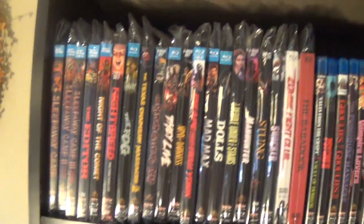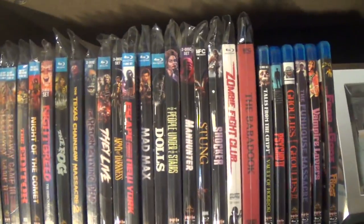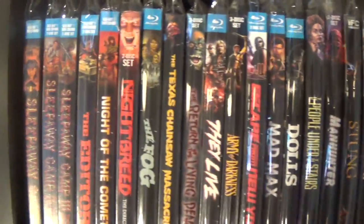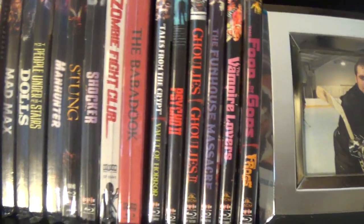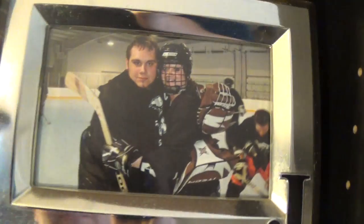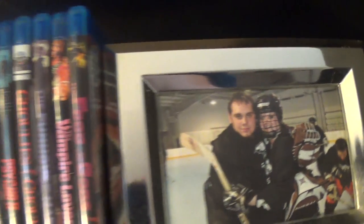Now here it is — the final shelf. You guys know it if you've seen my video; if not, go check it out — link in the description below. This is my complete Scream Factory collection. Here they all are, and I kept as much room as possible because I plan on expanding this the most. I love all of these movies and have watched most of them. And here's a picture of Jess and me when we used to play hockey together — fun fact for you guys.